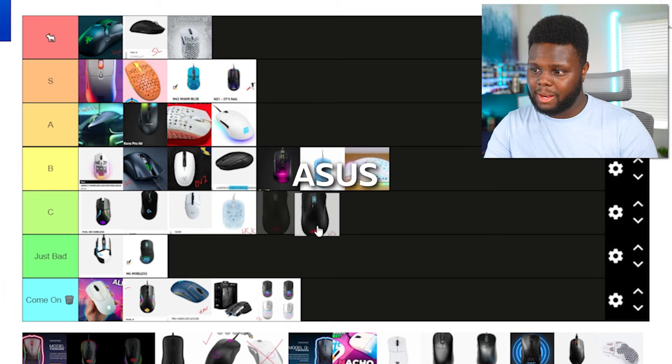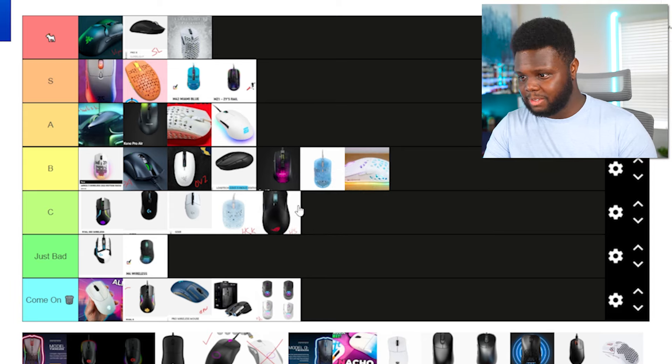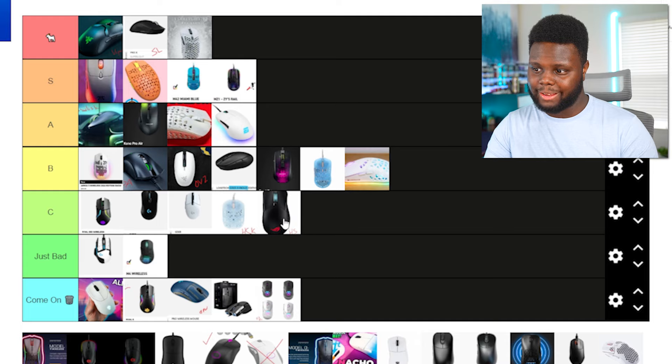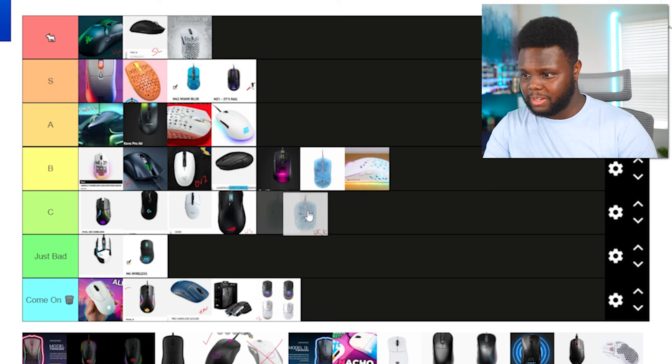There's an Asus Hot Swap mouse here. The shape looks bad — I haven't tried it myself. It's nice that they have hot swap technology, and I think they even patented it so nobody else can try it, so props for that innovation. But it doesn't get past the C tier for me. Not even close. I'd rather use the two mice below it on the list than this one.